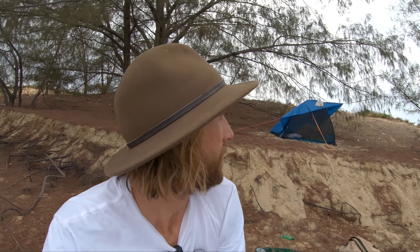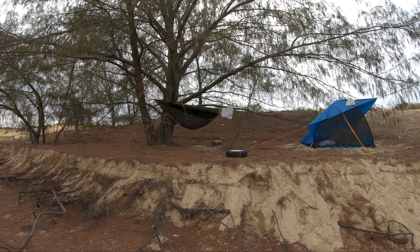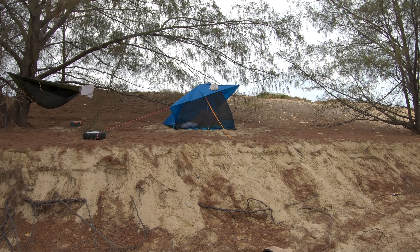G'day guys. Welcome back to another episode. Good to have you all back. This morning we've woken up on the west coast of Cape York in the Gulf of Carpentaria and we drove in here. We got in late last night and set up camp in the trees. I'm up here in the hammock with a fly because we had a bit of rain last night. Chad and Eleanor from Exmouth, they're still with me - they're in the dome tent there.